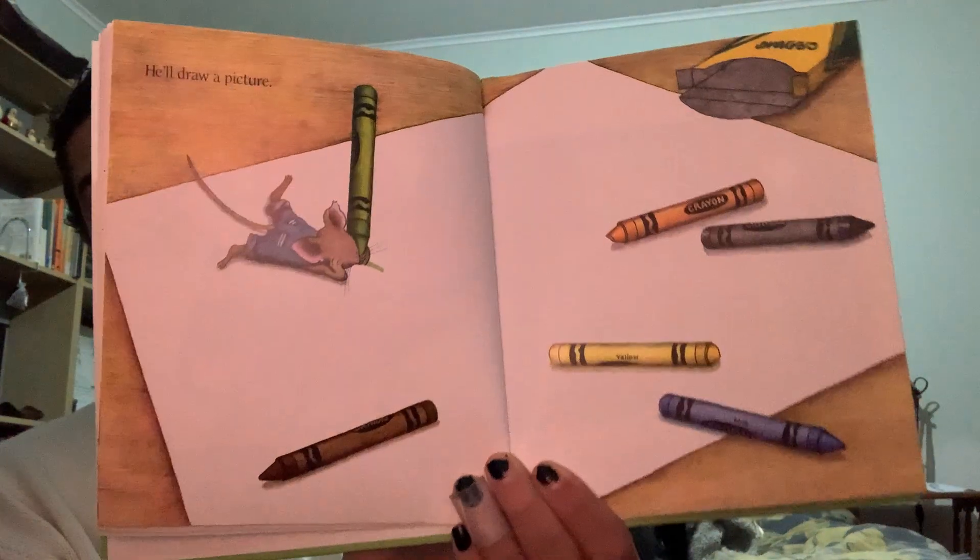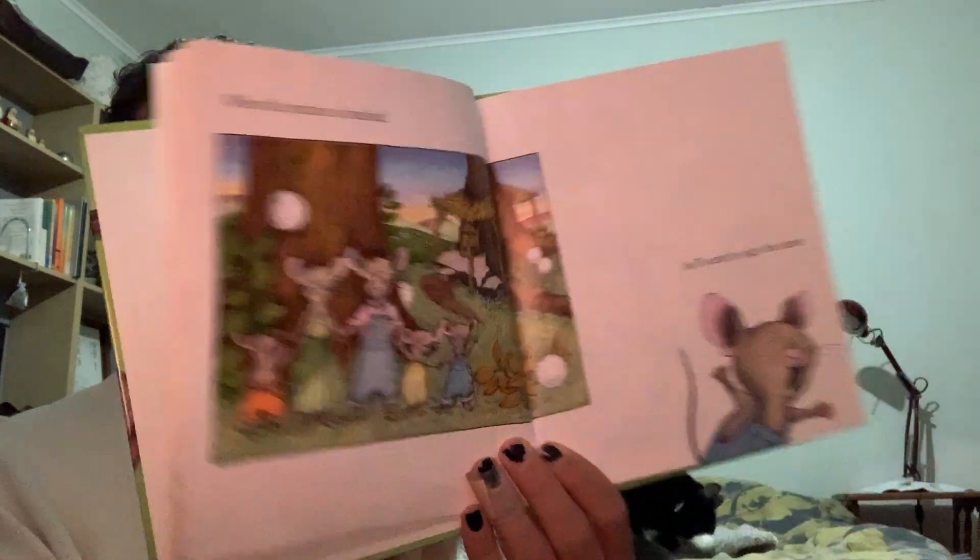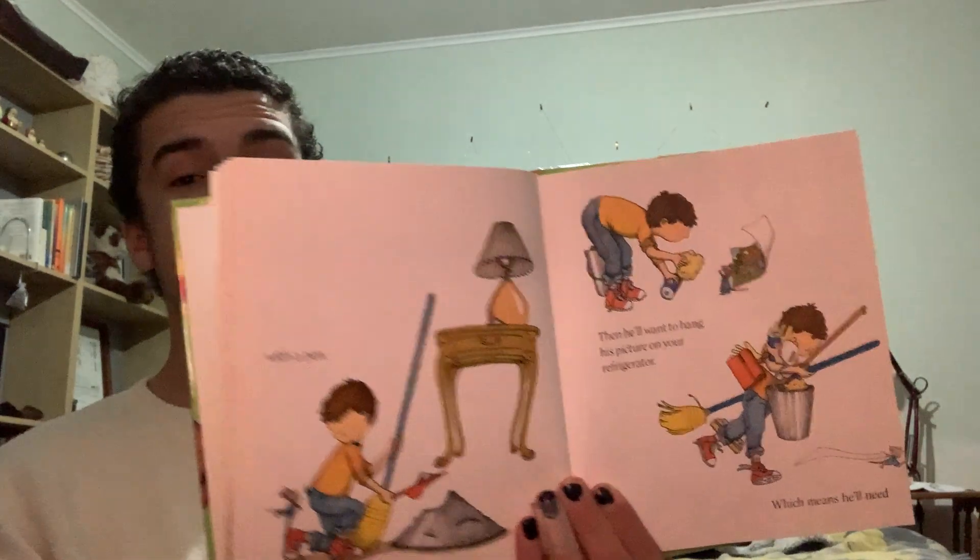He'll ask for paper and crayons. He'll draw a picture. When the picture is finished, he'll want to sign his name with a pen. Then he'll want to hang his picture on your refrigerator, which means that he'll need... What do you think he needs to hang his picture on the refrigerator? Scotch tape. He'll hang up his drawing and stand back to look at it.